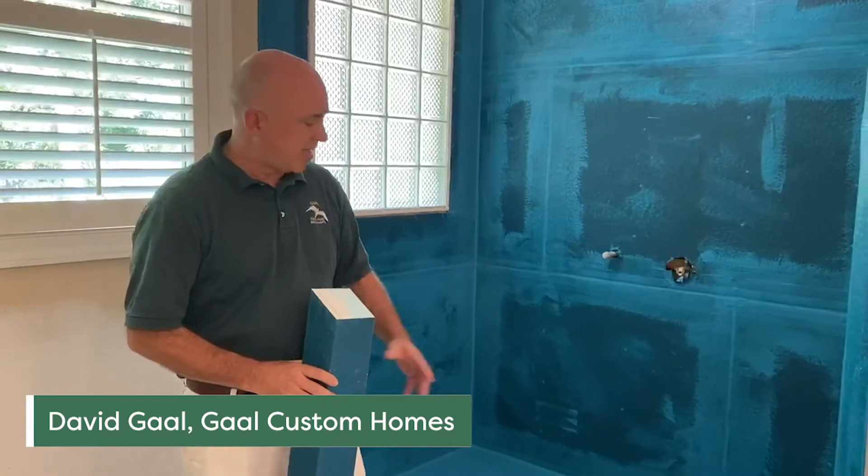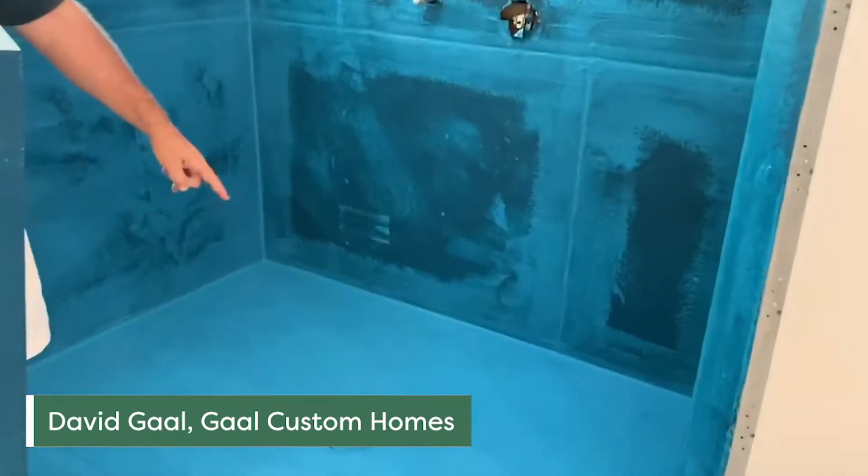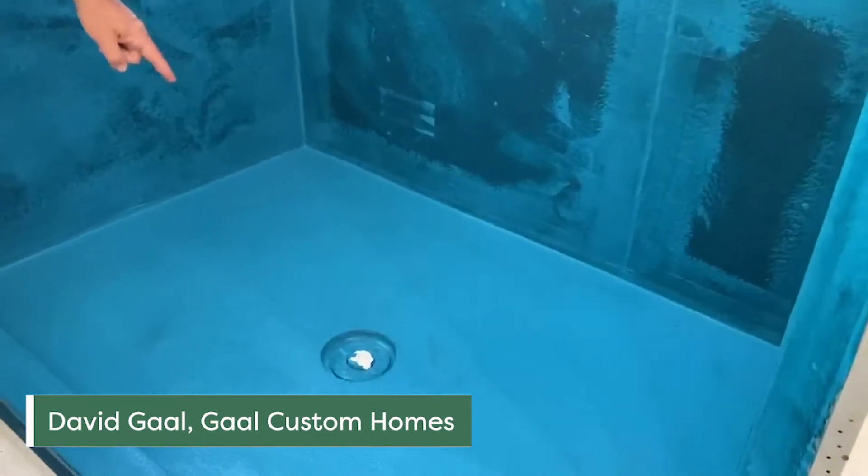The nice thing about KBRS is they have these pre-sloped shower pans that go in, and the only point of real leakage could be around the drain.